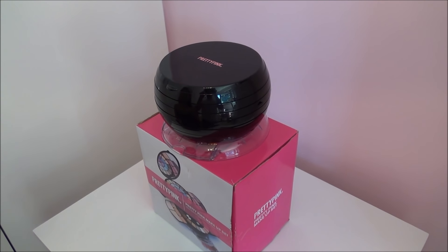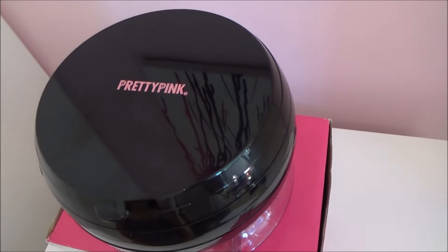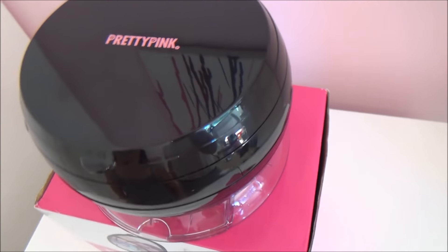Hi everyone! Today I am going to be reviewing another Pretty Pink Makeup Set. This cost £20 and it was from Argos.